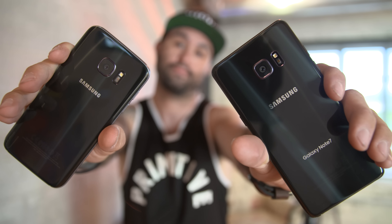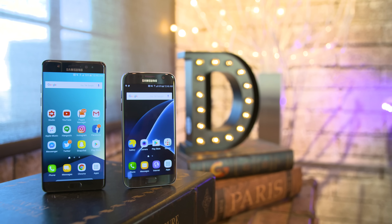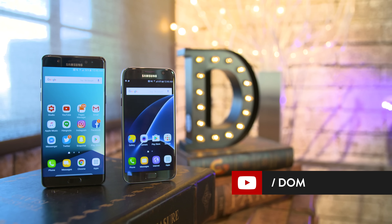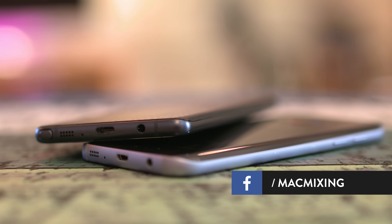So the question of the day is: which one should you buy? That's going to depend on if you need a bigger screen and/or the S Pen. If you answered yes to both of those questions, then the Note 7 is definitely the way to go. The Galaxy S7 is a fantastic phone, but you might also get better battery life on the Note 7, at least in my experience. Overall, I'd say the Note 7 is a win here, but let me know what you think in the comments section below and be sure to leave this video a thumbs up if you enjoyed it.